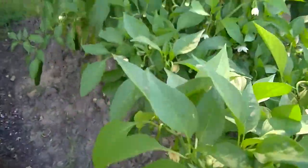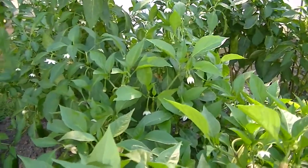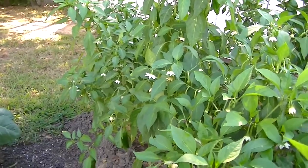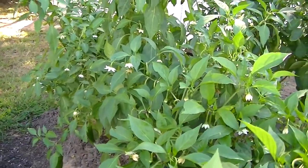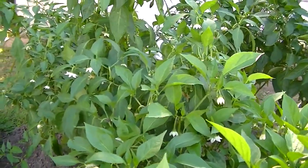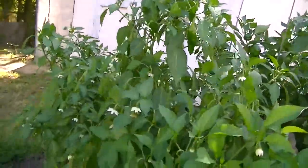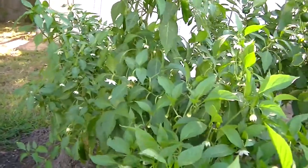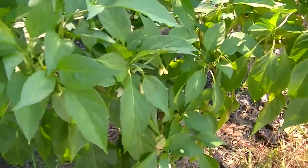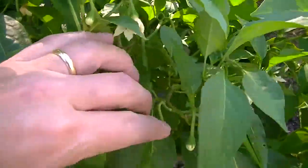Over here I've thrown some more fertilizer on these Anaheim peppers and I'm hoping to get one more big batch before frost. I think I've got another month at least. They've put off tons more blooms and I even have some tiny little peppers on here. These Anaheims have done so good for me this year — if I manage to get another harvest that'll be my third big harvest of peppers.